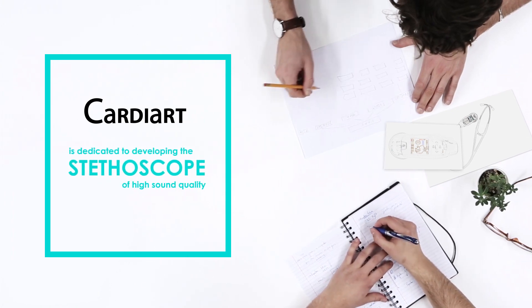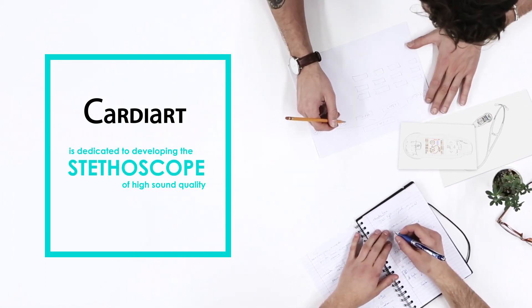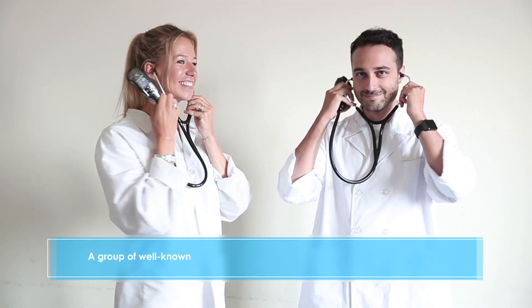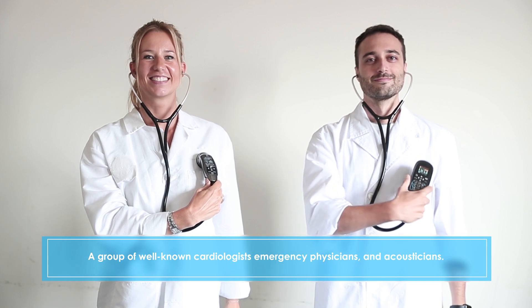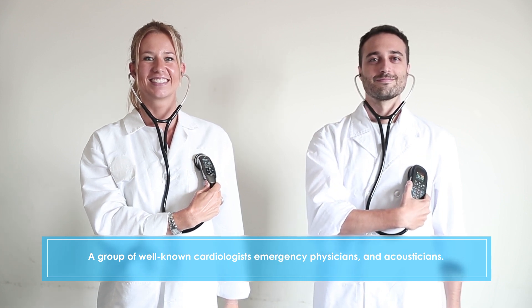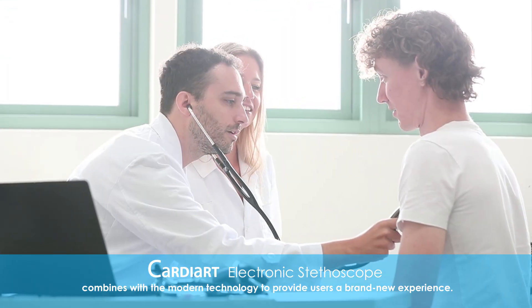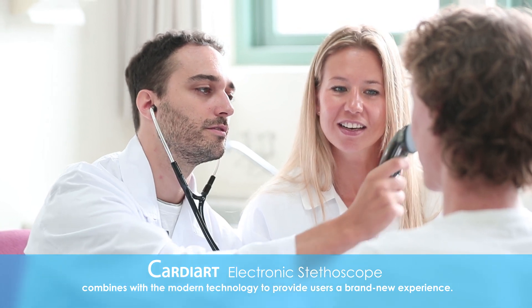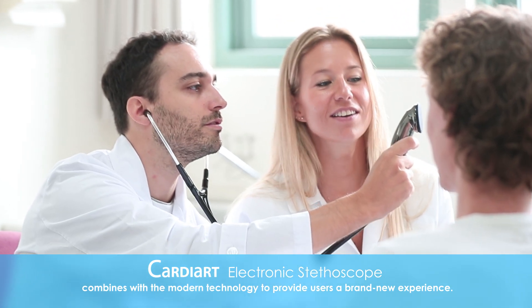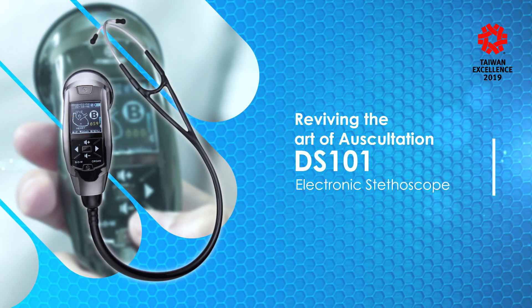Cartier is dedicated to developing a stethoscope of high sound quality with a group of well-known cardiologists, emergency physicians, and acousticians. The combination of superior sound quality with rigorous manufacturing process clearly and immediately aids physicians at the critical moment. Reviving the art of auscultation in MediPlus.